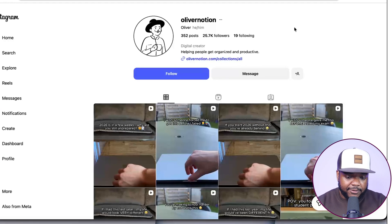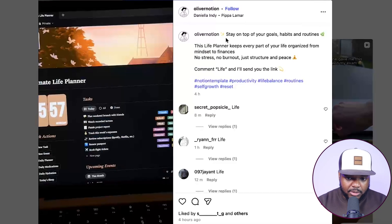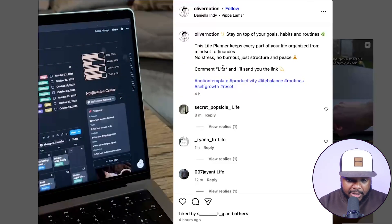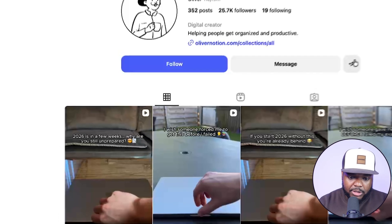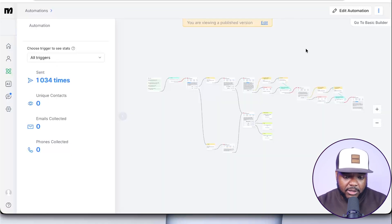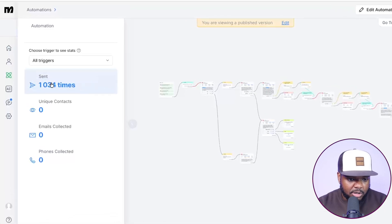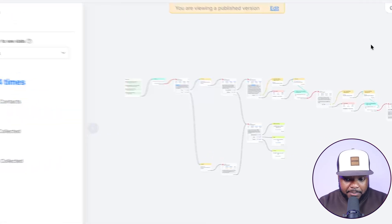Building these different ManyChat sequences is very straightforward. For example, there's this page — completely faceless — posting reels about Notion templates. In the caption they've told people to comment the word 'life,' and people have already started doing it. The link in their bio takes you directly to a page with all their different digital products listed. This is something I'm doing myself — an automation I set up not too long ago that's already been sent over 1,000 times to 1,000 people.